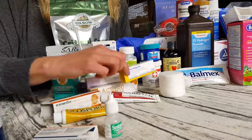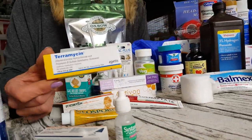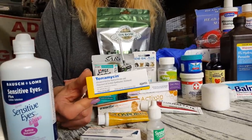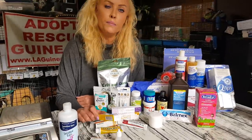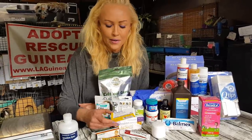Guinea pigs tend to get lots of eye issues, unfortunately. Terramycin — this is wonderful stuff and you can actually buy it over the counter. Amazon has it, so you don't have to go to the vet to get it. It's an antibiotic — it's really good. It's also on our supply list and our wish list; we use quite a bit of it.